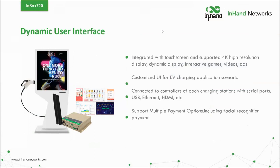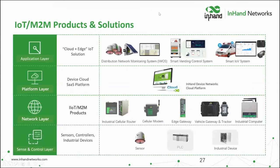So we have the InRouter 302 and the InBox 720. For those wanting to understand the broader InHand product line beyond these two devices, let's quickly cover what else we offer. Mark, can you slice through these four product categories and explain how they're relevant?